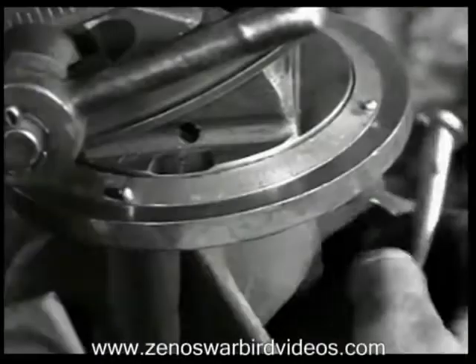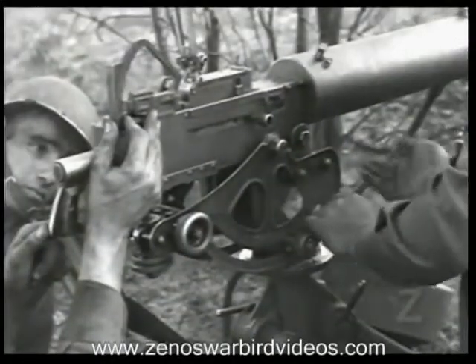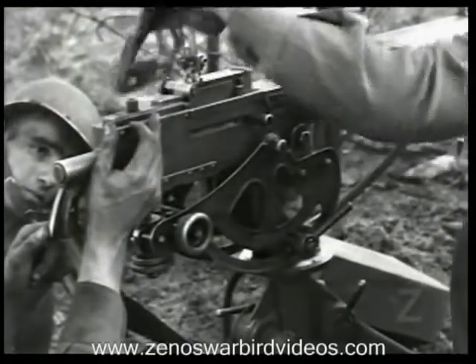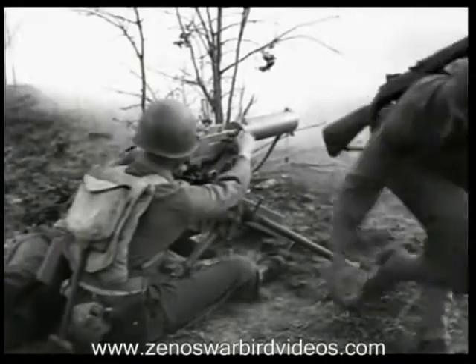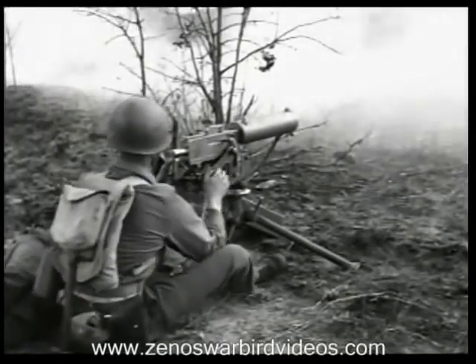Even if you can't see your target, the dial on top of the mount, together with the use of the clinometer, makes indirect fire possible. Likewise, by use of data prepared in advance, the guns can be fired accurately at night, through smoke, or at other times of poor visibility.